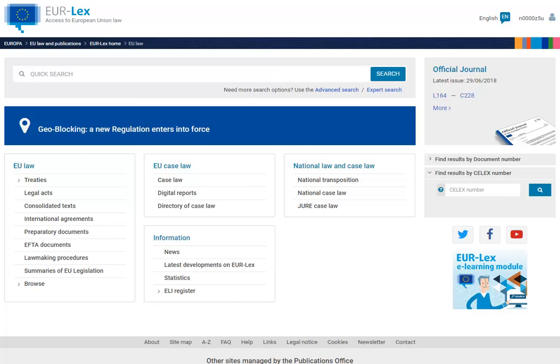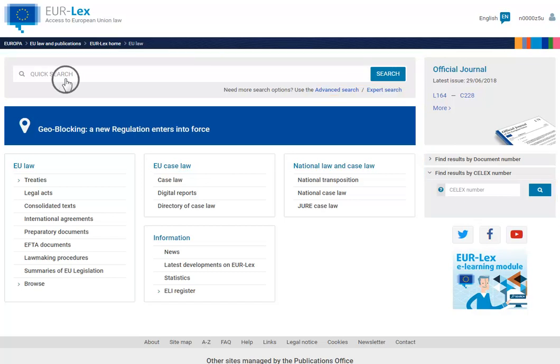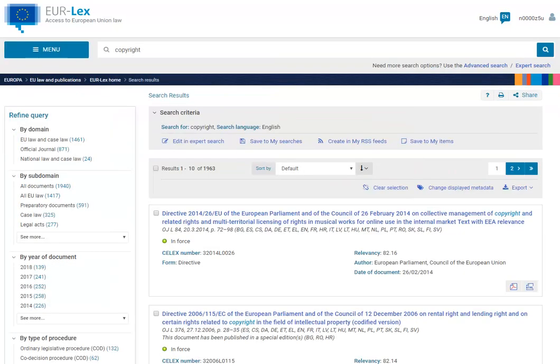When you search for documents you will still be able to use all of your favourite features: find results by, quick search, advanced search, and expert search, which is available for signed-in users only. The search results page will look almost exactly the same — we have only updated the design.